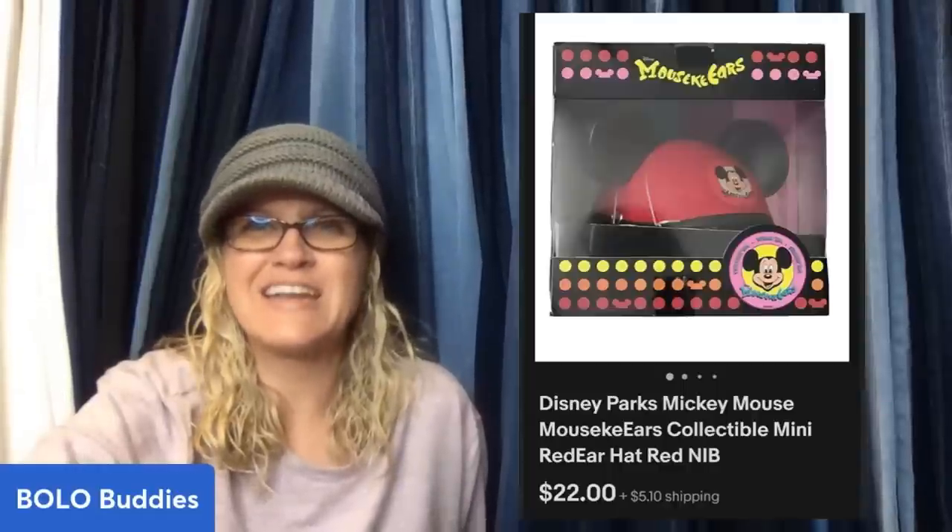Still new at this, but bought this Minnie Mouse Mouseka Ears hat about a year ago at Goodwill for $3.99. Popped it up on Mercari and eBay last month — sold it on eBay for $22.